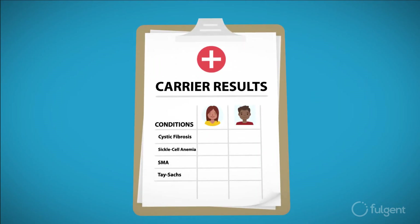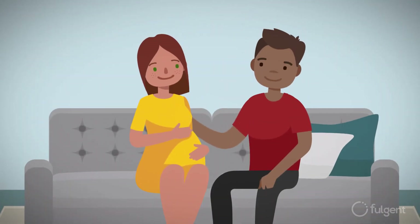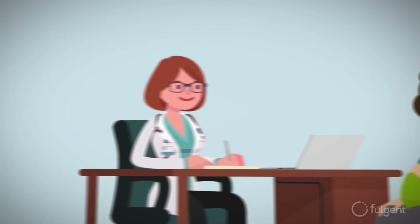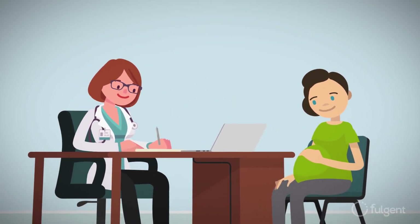The results of carrier screening can inform you and your partner of your carrier status, giving you the ability to make informed decisions for you and your family. Carriers who are already pregnant may consider additional testing such as CVS or amniocentesis to better understand your baby's genetic risks.